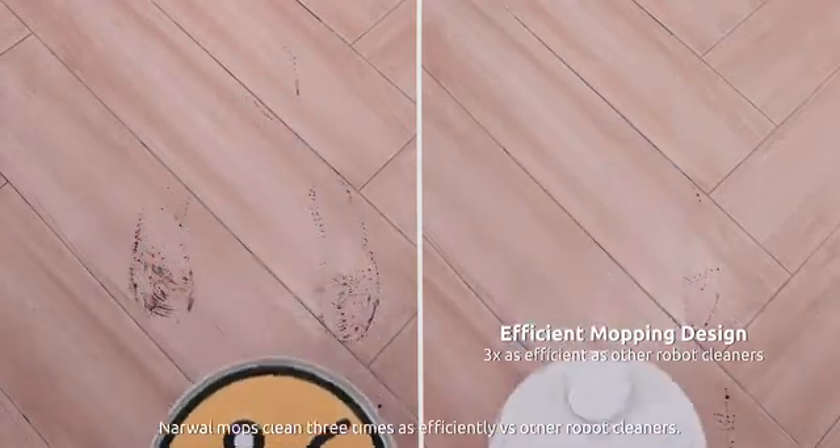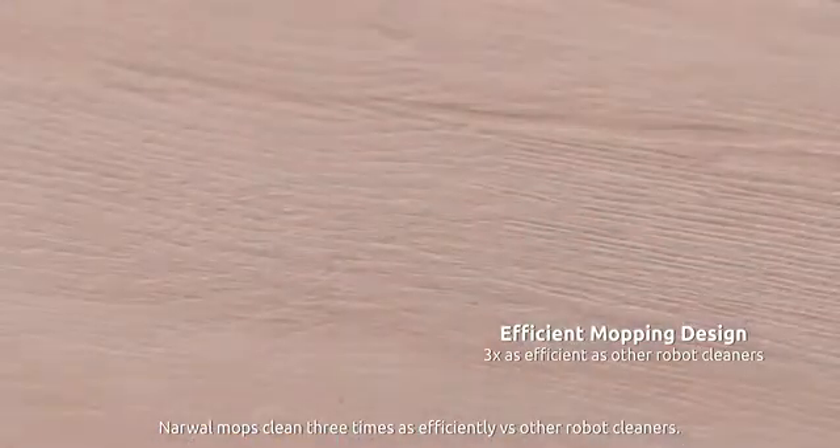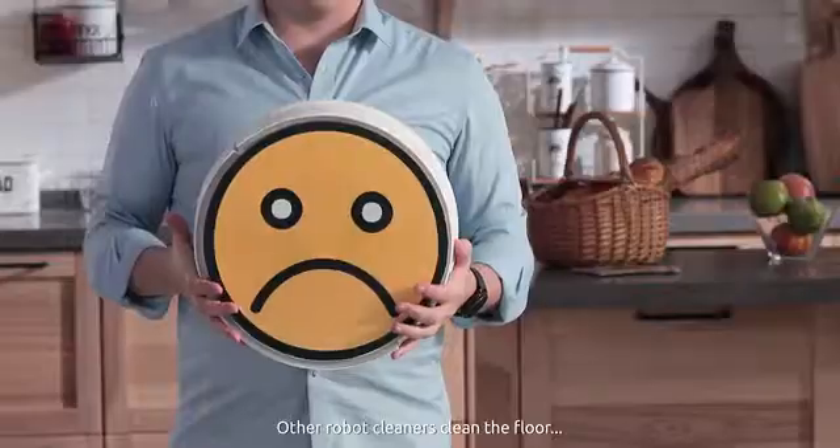Narwhal mops clean three times as efficiently versus other robot cleaners. Other robot cleaners clean the floor and then you have to clean them — defeats the purpose if you ask me.